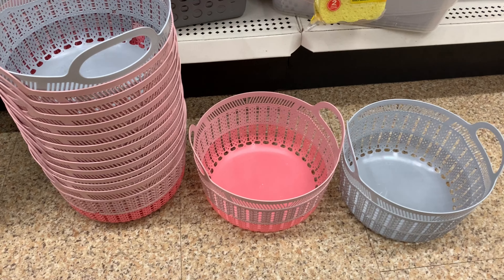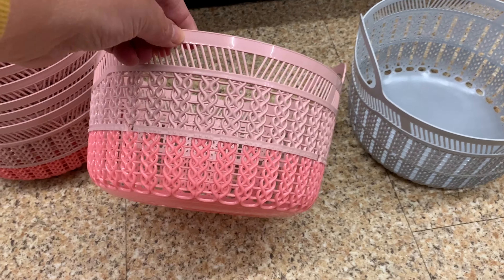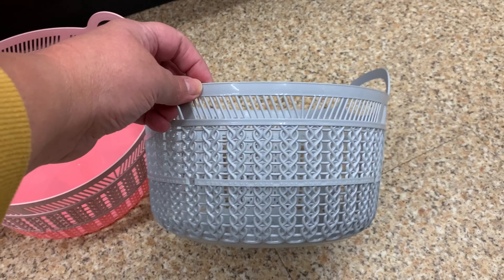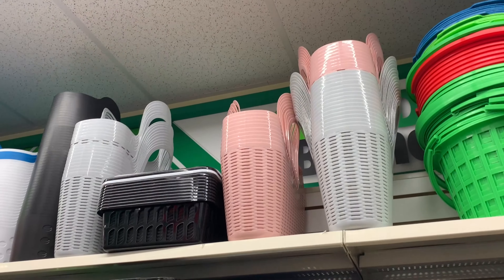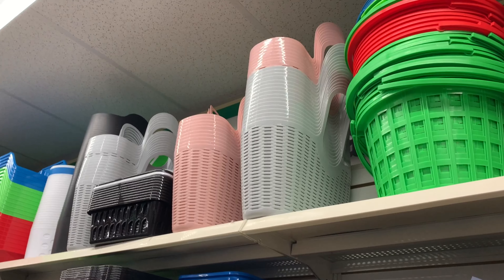I was so excited to finally come across these baskets — they're like an ombre color. I found them in pink as well as gray, really beautiful. And there were plastic baskets that you can use for the beach or putting in your craft room.